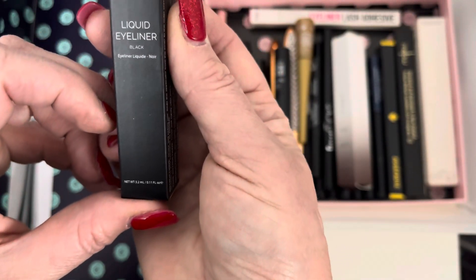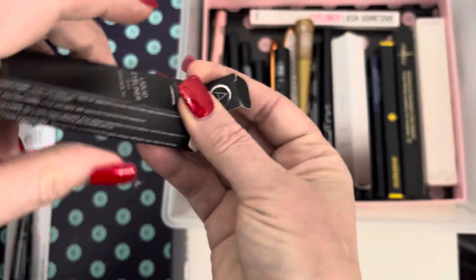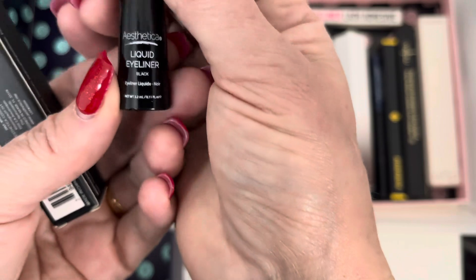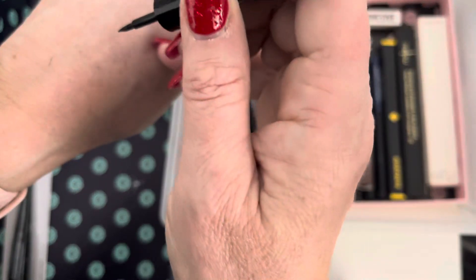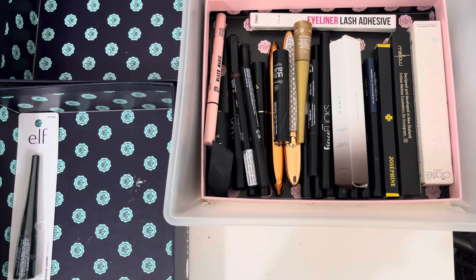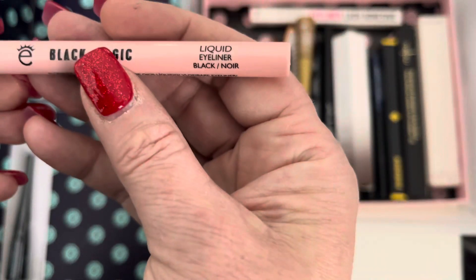We've got a box here — liquid eyeliner from Aesthetica, I think. I'm not sure when I got it. It's got a little brush and I quite like this sort. Let's give it a shake and see what it's like. Oh, that looks quite good — we're going to keep that. I'm going to try not to open everything if I'm not sure I've tried it before, otherwise it'll start going off.